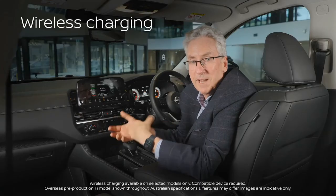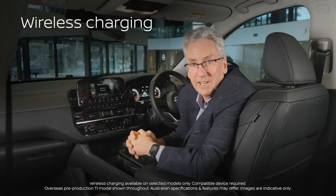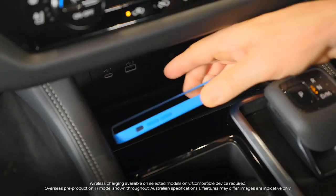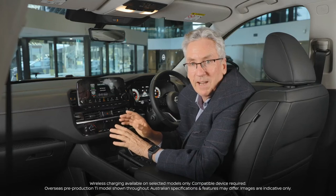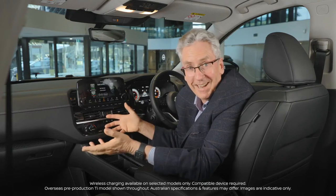Let's talk about charging. We have wireless charging to keep all those devices charged. Simply place your compatible smartphone or device on the available wireless charging pad located just in front of the gear selector, and the all-new Pathfinder does the rest for you. Your old cord is now officially obsolete.